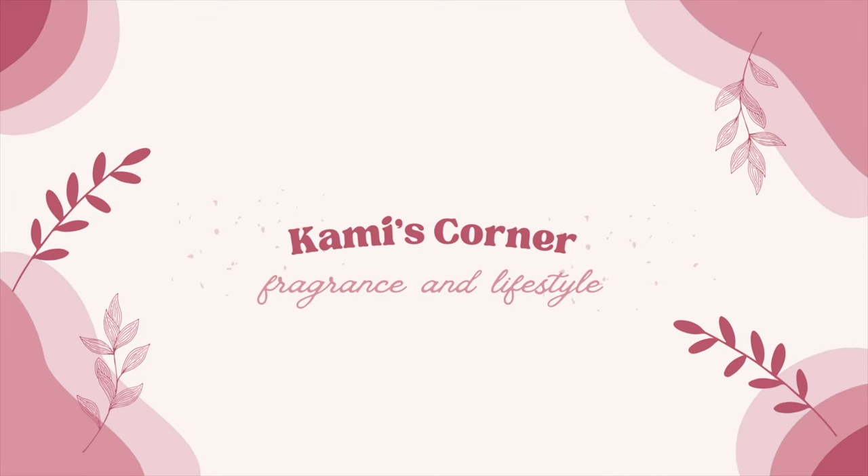Hello everyone! My name is Cammie and welcome to my channel, Cammie's Corner. If you're new to my channel, welcome! And if you're returning, thank you so so very much for coming back. On my channel we do mainly Bath & Body Works and fragrance content, which is a little bit of a sprinkle of Disney and lifestyle content.